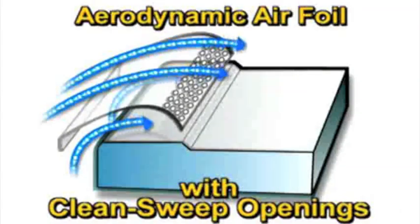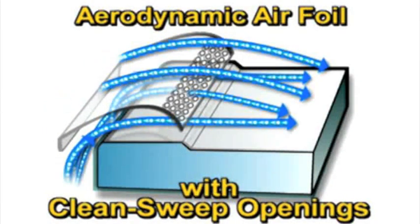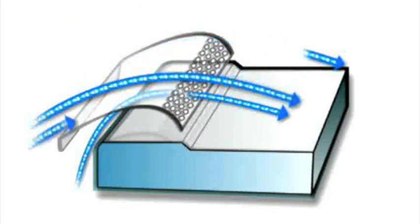Patented clean sweep openings pull inflow air from under the airfoil so that clean air continually flows through the airfoil, creating a constant protective barrier from contaminants. Should the operator block airflow across the airfoil, air continues to enter from beneath and through the clean sweep openings, minimizing dead air zones.